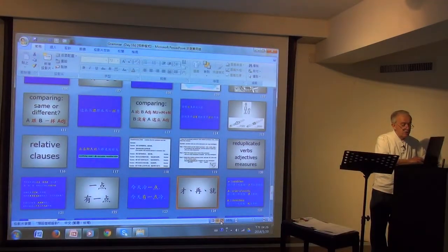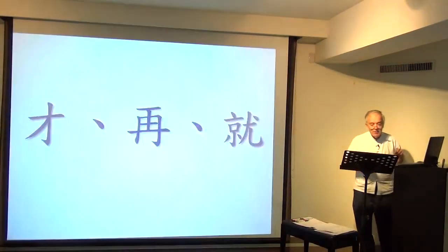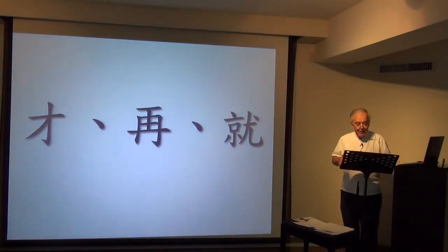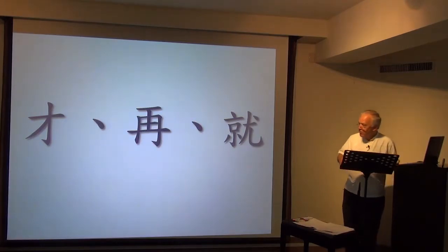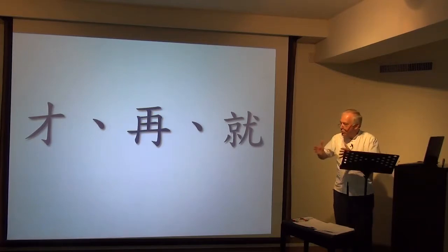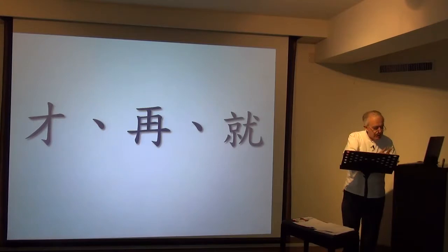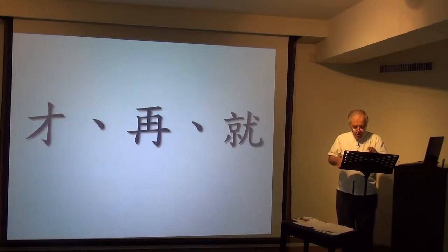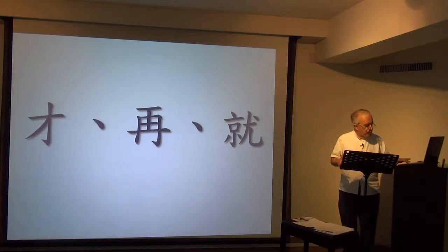So 才 is a condition that must be fulfilled — parents often use it with their children: only when you finish one thing, not until you've finished it, can you go and do something else. 再 — I first do this, and then I do that. And 就 is for the person who's often rushing from one thing to another, the person with a busy schedule: as soon as I finish this, I then go on to that.